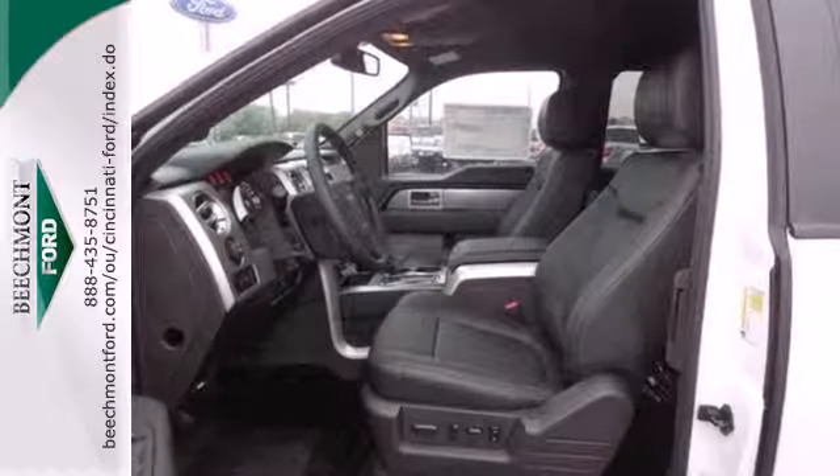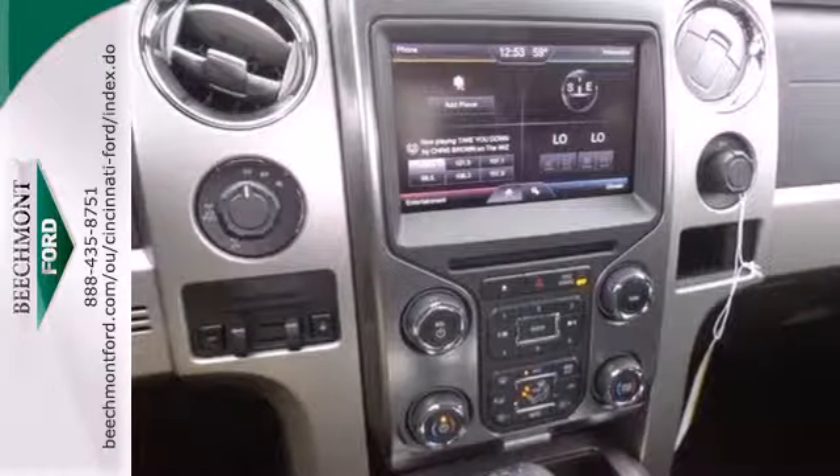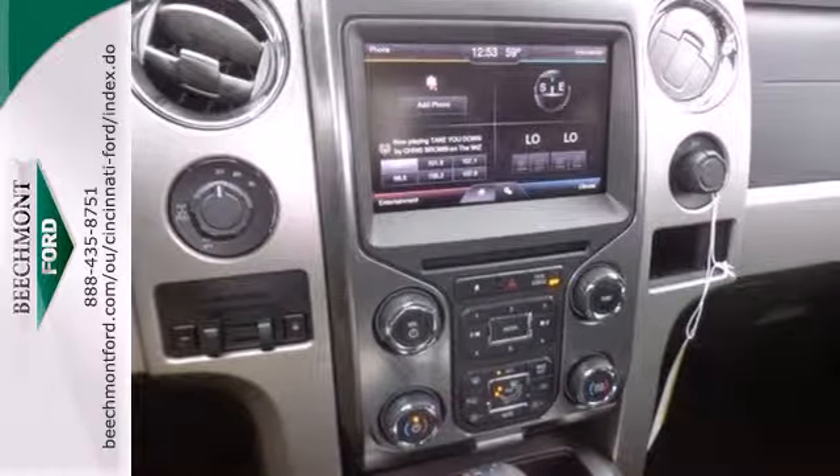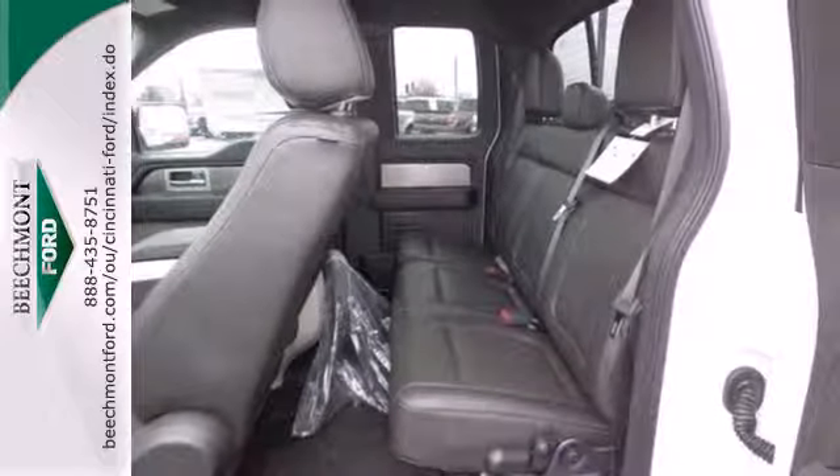Its well-knit powertrain mates up perfectly with the vast hauling and towing capacity. Its safety technology has few truck rivals, with features like multiple airbags, anti-lock brakes, and stability and traction control.